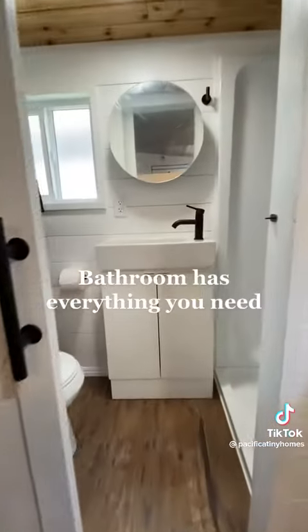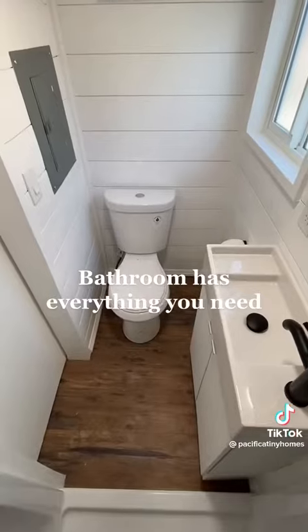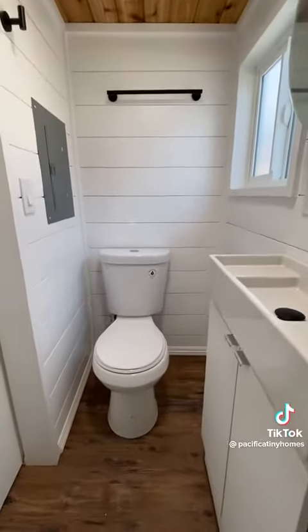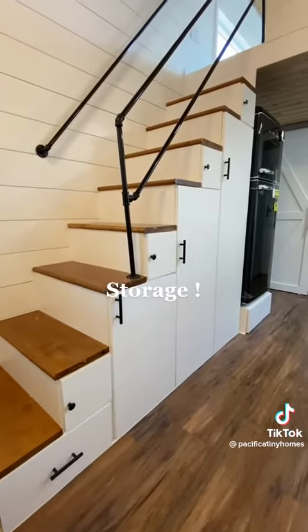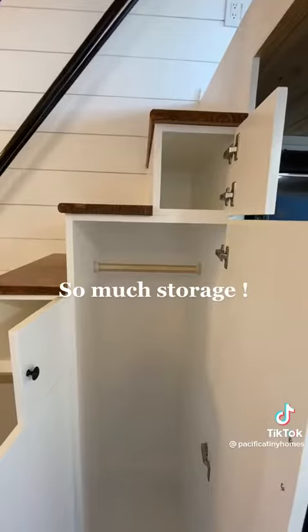Bathroom has everything you need. Storage — so much storage.